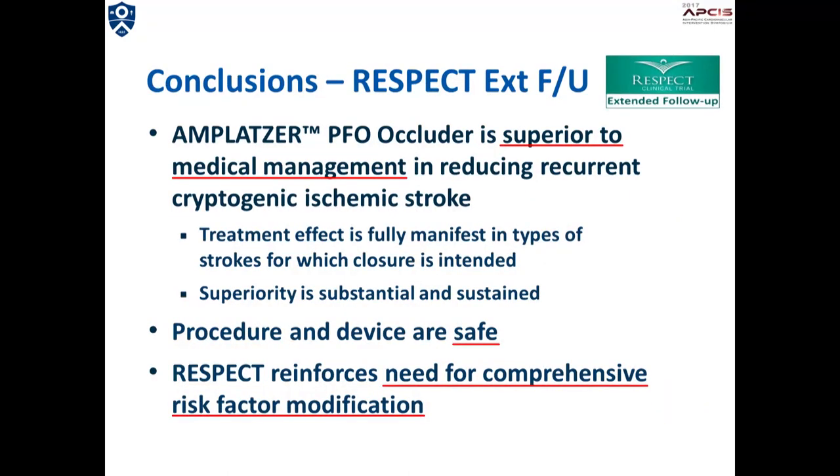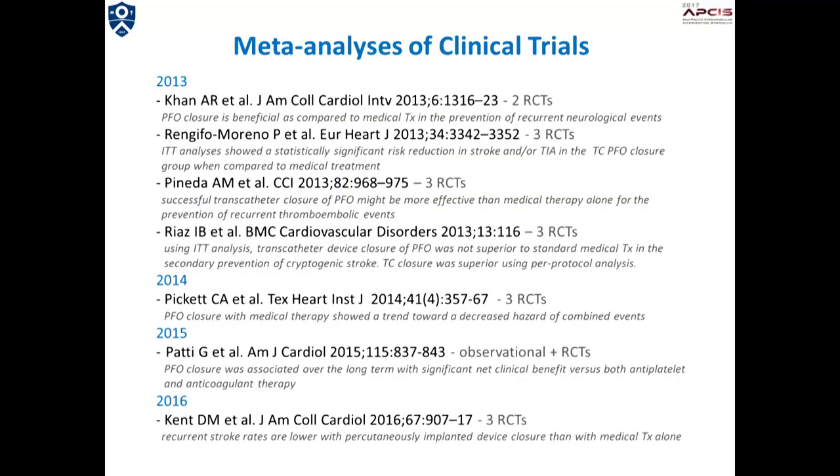They concluded that PFO closure using the Amplatzer PFO device is superior to medical management in reducing recurrent cryptogenic ischemic stroke. On the other hand, an outburst of meta-analyses on this topic has emerged since 2013. Most of the studies revealed a substantial benefit of PFO closure, except for a few studies reporting failure to reach statistical significance.